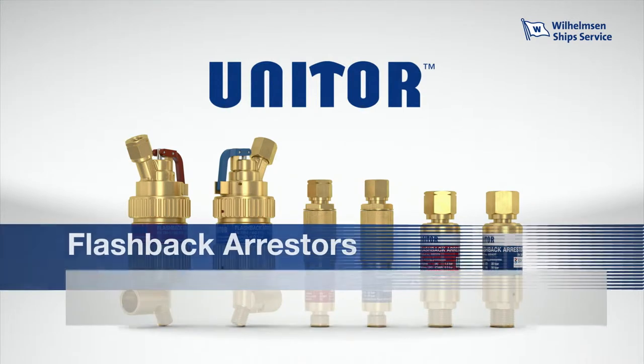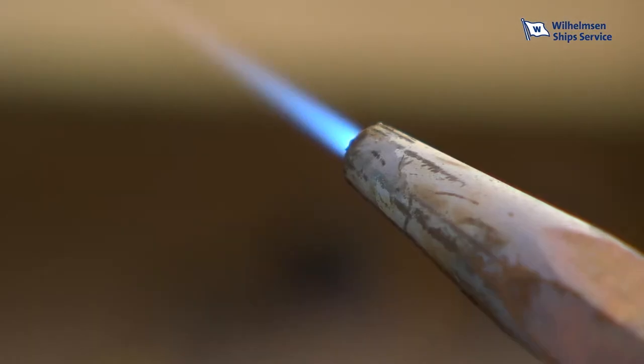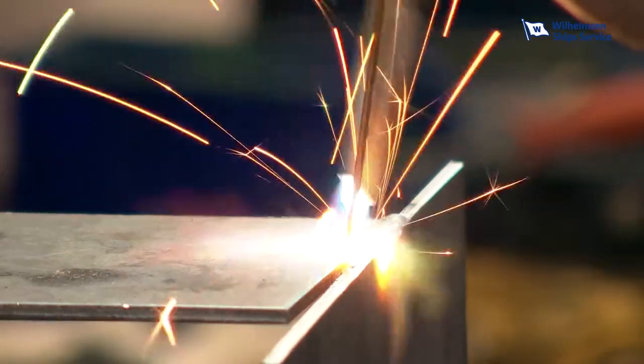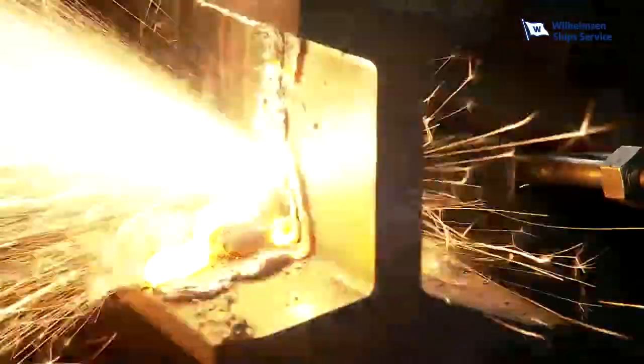Unitor Flashback Arrestors: maximum safety when using flammable gases. Flammable gases are indispensable for welding and cutting, for heating, forming, or for surface treatment. Fuel gases such as acetylene have proven their value and are safe when handled correctly.